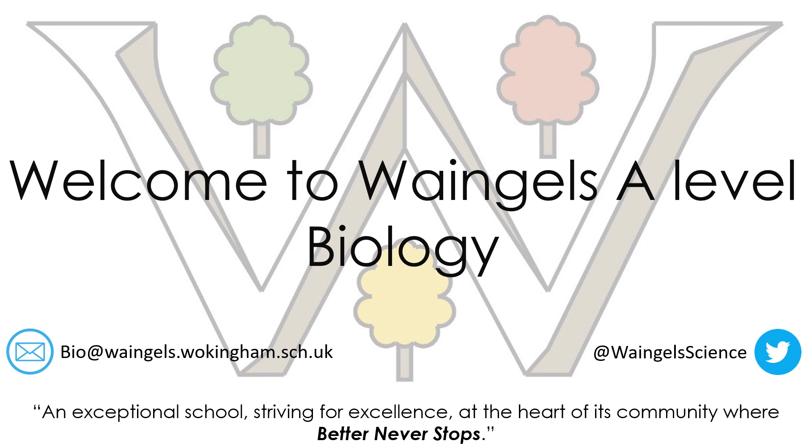Hello, welcome to Wayne Jules A-Level Biology. My name is Miss Fellows Freeman, I'm the Head of Science at Wayne Jules, and in this presentation we're going to take you through the A-Level Biology course and how it's structured.